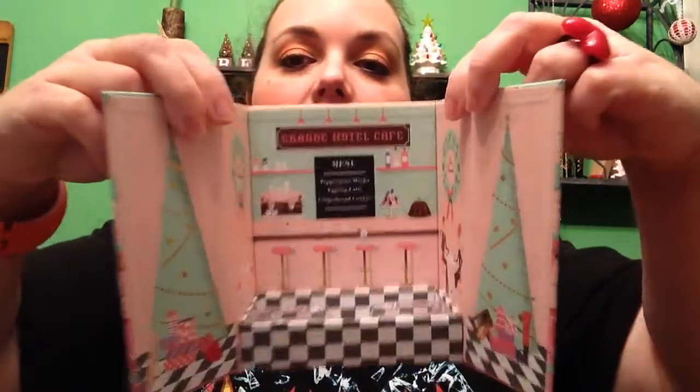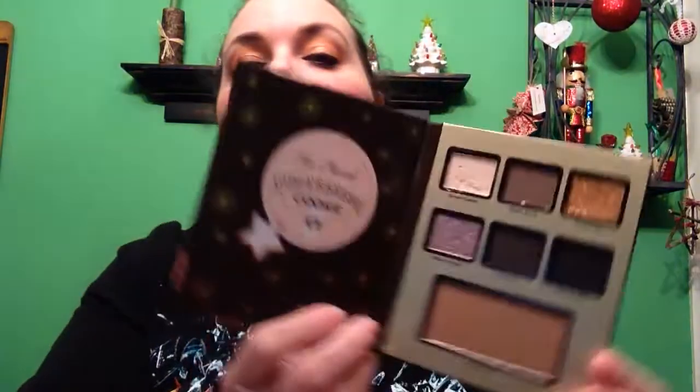The last makeup item is the Too Faced Grand Hotel Cafe. I was really wanting this and super glad my sister got it for me. There's the inside — super cute scene. You also get a trial-size mascara with it. You get three eyeshadow books: Gingerbread Cookie, Eggnog Latte, and Peppermint Mocha. I'm actually wearing the Ginger Cream and Ginger Snap today — the gold and the white. They all smell just as they say — like Eggnog Latte, Gingerbread, Peppermint Mocha. Love Too Faced eyeshadows. So glad to get that. That's all the makeup.